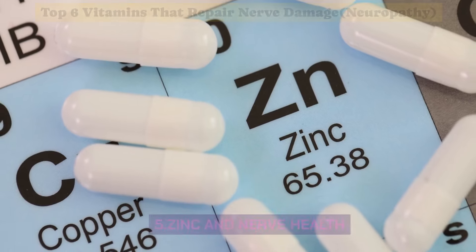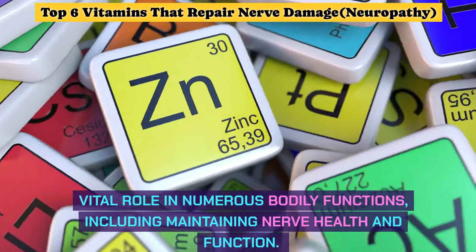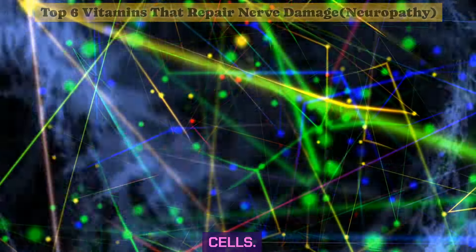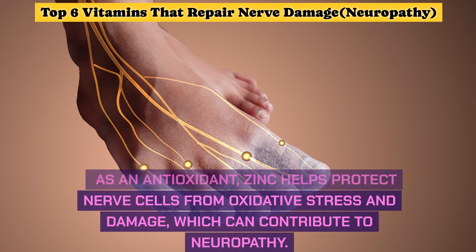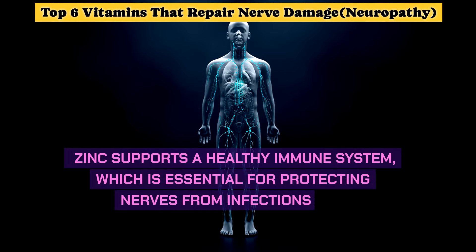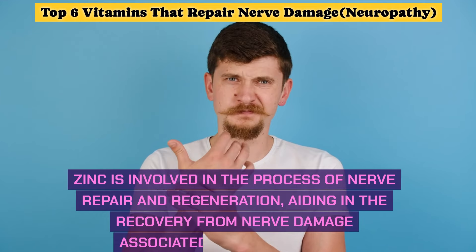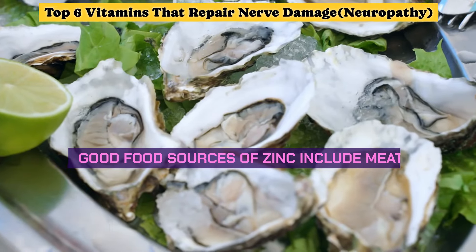Number 5: Zinc and Nerve Health. Zinc is an essential mineral that plays a vital role in numerous bodily functions, including maintaining nerve health and function. Zinc is crucial for the proper functioning of nerve cells and neurotransmission. As an antioxidant, zinc helps protect nerve cells from oxidative stress and damage, which can contribute to neuropathy. Zinc also supports a healthy immune system, protecting nerves from infections and inflammation that can damage nerve tissue.